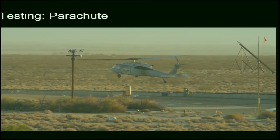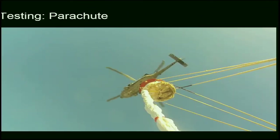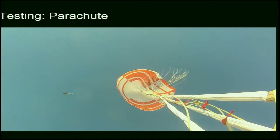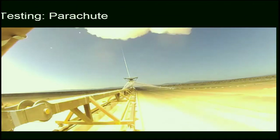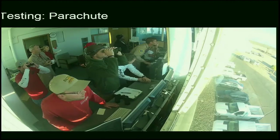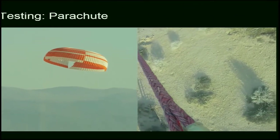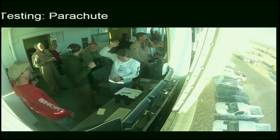Testing the parachute uses the same track at China Lake but with a different architecture — we pick up the parachute with a helicopter and carry it over the rocket sled track on a 3,000-foot Technora rope through a pulley to a rocket sled on the track. The rocket sled fires, pulling the parachute down with 100,000 to 120,000 pounds of force to test it at the right dynamic pressure conditions. One test revealed a tear in the parachute showing a flaw in design or manufacture, which we were able to address.